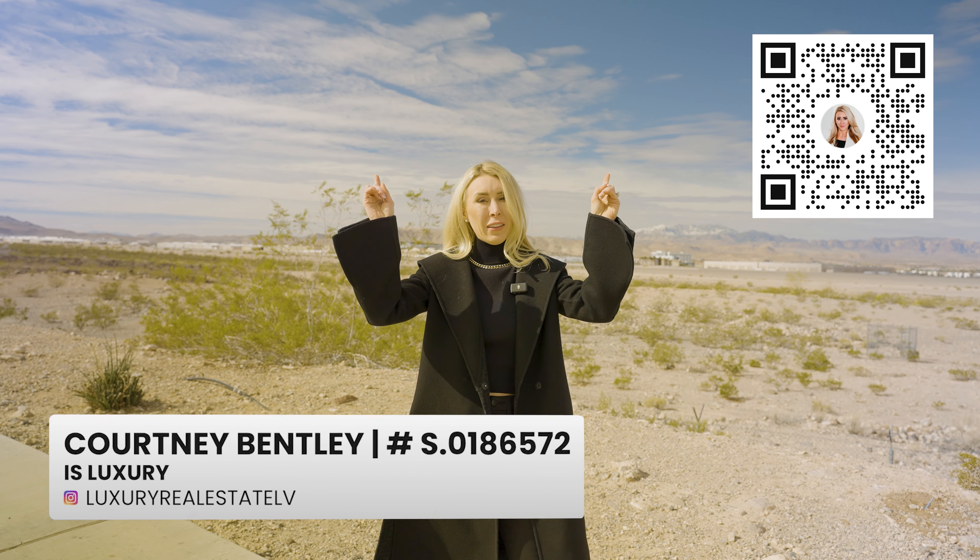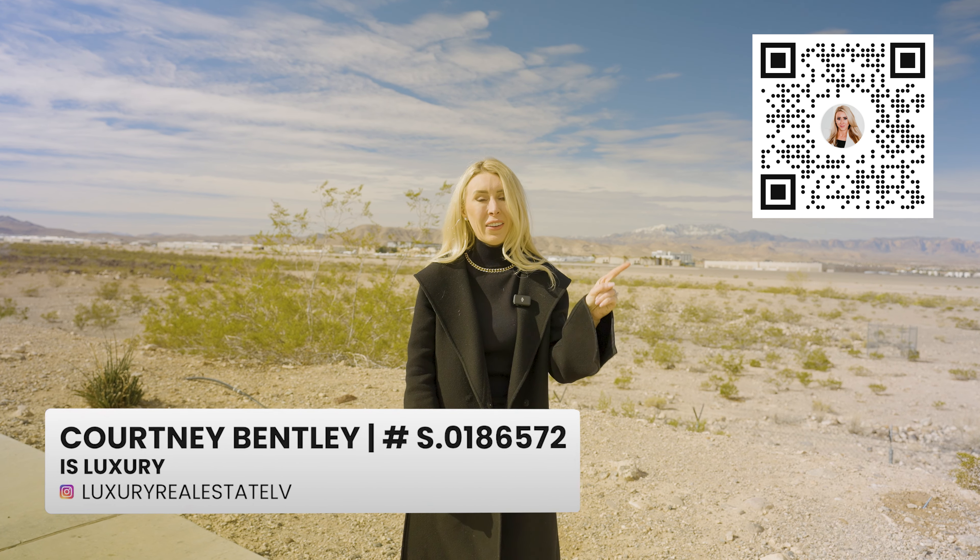For more videos about relocating to Henderson, check out the videos above. If you're watching this on your TV, be sure to scan the QR code so you never miss a video. Thank you so much for watching and I'll see you on the next one.